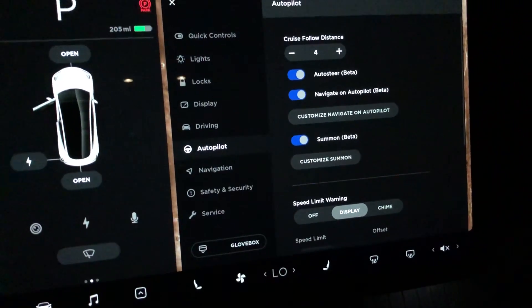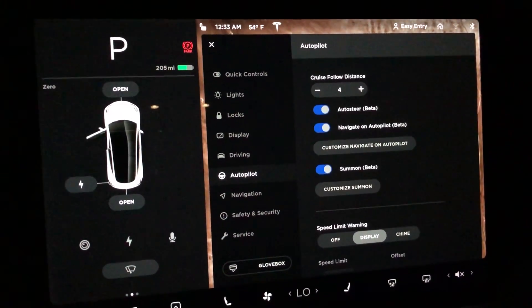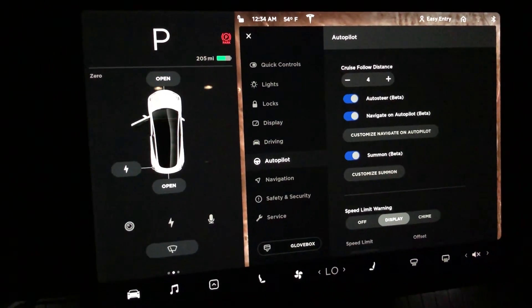There's still no summon where it comes to you and can do turns and curves — that's not on this update. That's coming soon, but it's not on the 8.3.